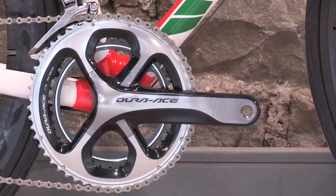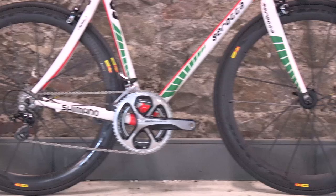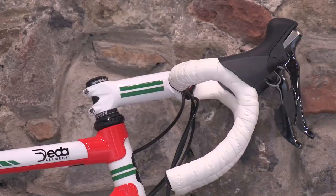The bike is specced with the latest Dura-Ace 9000 groupset — 8 more gears than the original from 25 years previously. Mavic Cosmic Carbone wheels replace the aluminium box section rims and stainless steel spokes. It has a Fizik Arione saddle and custom painted carbon seatpost, bar and stem.